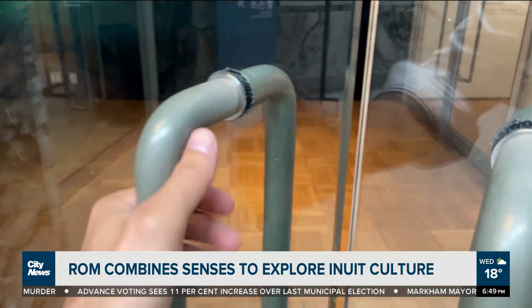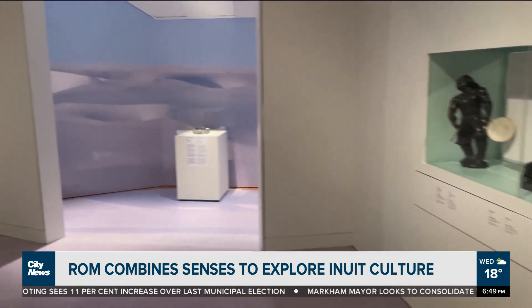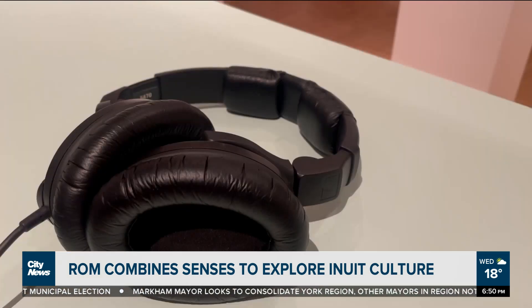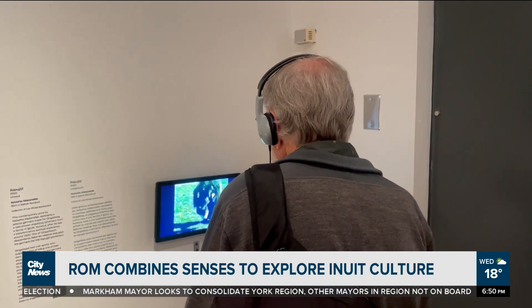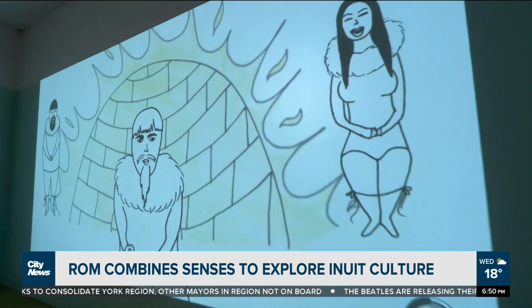At the entrance, you hear a song being played — that's the first connection you have to the music when you enter the exhibition. When you come inside, there are headsets you can listen to and watch videos and absorb the music that way. The third way is through a theater room that was created, and that sound is allowed to spill into the gallery.